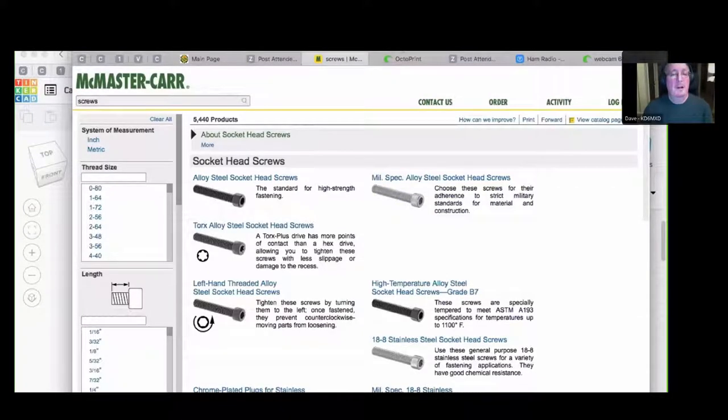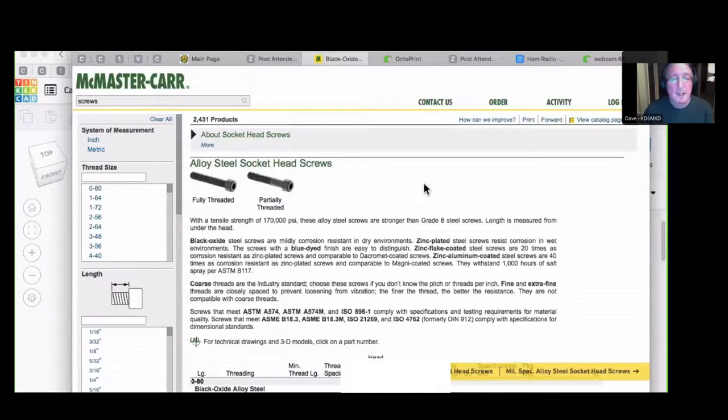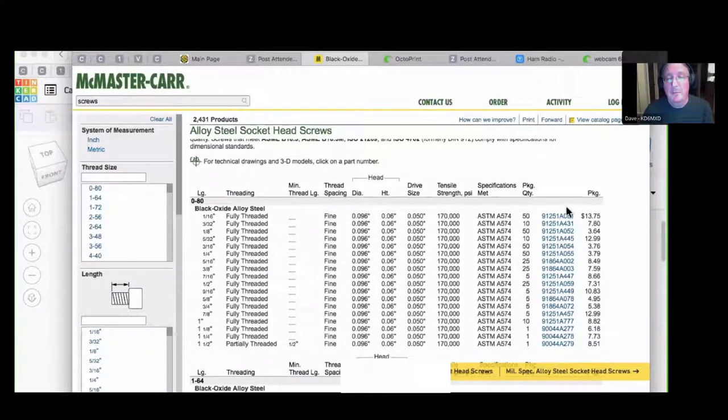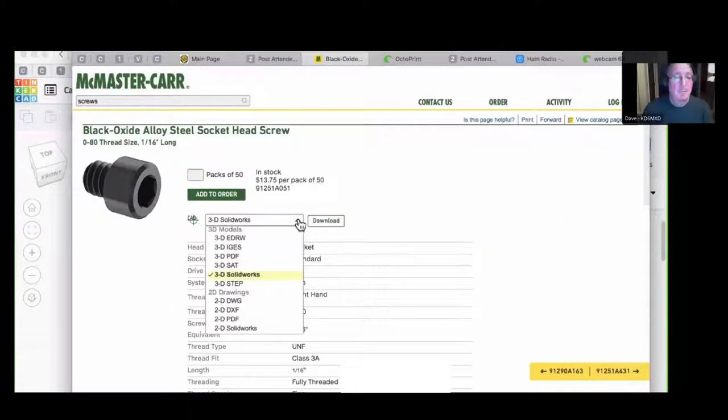Here's another good point: when doing CAD design and you want to make sure you have the right screws, there's a company called McMaster.com that sells every known piece of hardware. If you click on a part, scroll down to where it says 'CAD for technical drawings and 3D models,' click the part number, you get a dropdown menu of 3D models for that screw. You can bring that exact screw into your CAD package and know it's the right size.